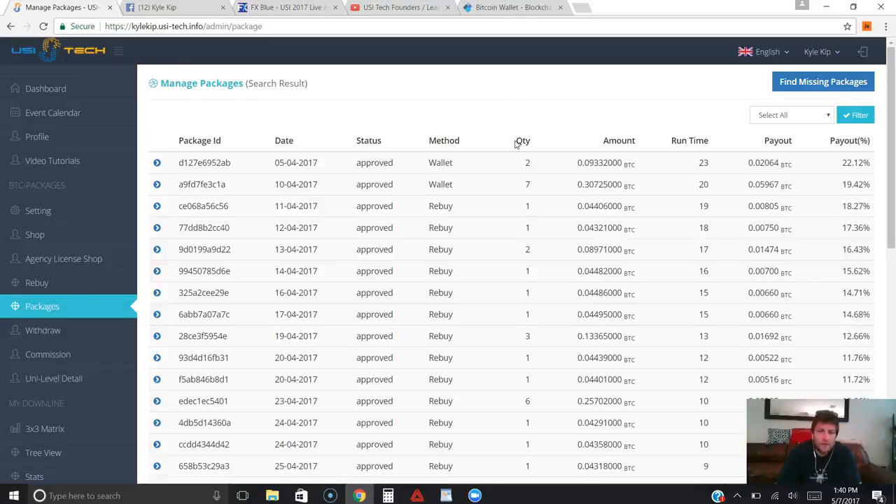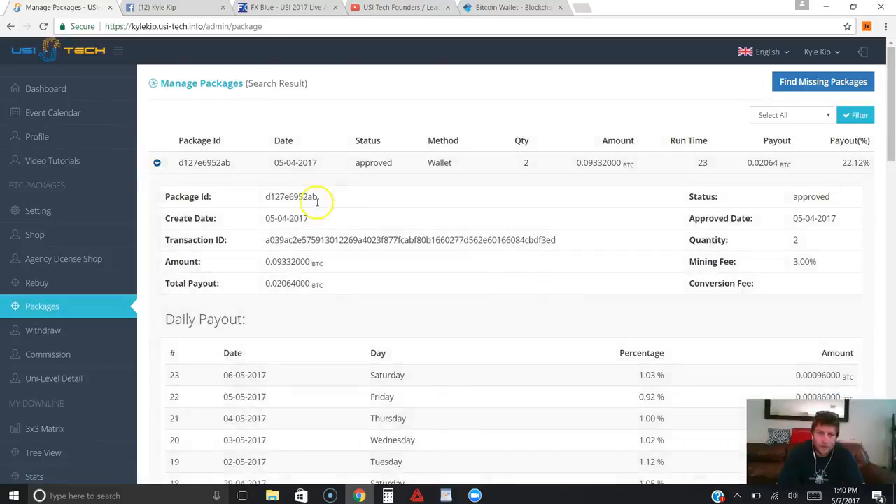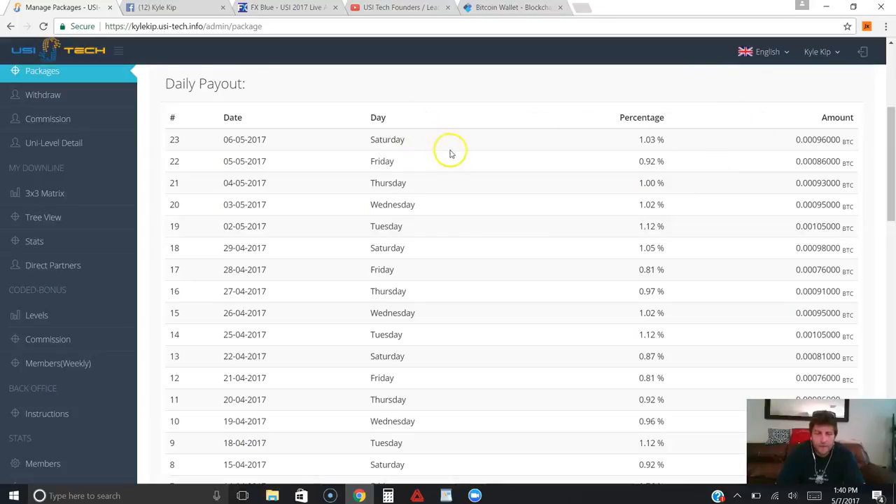What they do is they've tweaked their forex software to trade Bitcoin to US dollar back and forth — it automatically trades for them. On average it earns about 1% a day, and this is five days a week. You can see my first few packages have been running for 23 days and it's earned me a total payout of 22.12%. It averages around 1% a day. You can click the little blue arrow to see the daily breakdown — some days it's a little over 1%, some days a little under, depending on the trading that day.